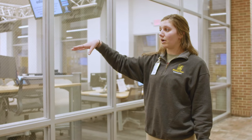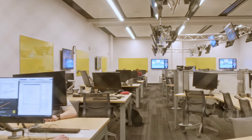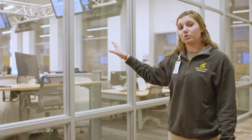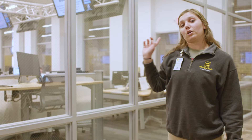The computers all have 300-degree swivel, so you can show everybody in your group what's on your screen. They also have keypads on the tables, and you can project your screen onto the monitor above so everybody can see. When it's not being used as a classroom, it's also an open computer lab for all students. We have whiteboards all around the room, and you can also use whiteboard markers on the windows as well.